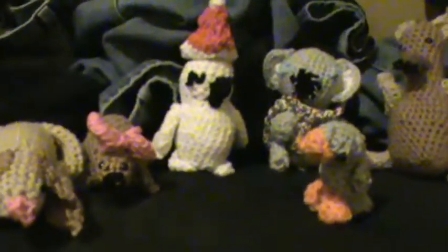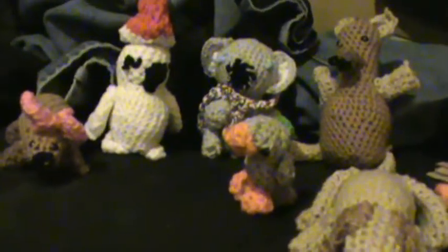So now my crochet critter collection is growing, albeit very slowly. So until next time, see you later!